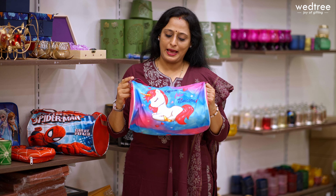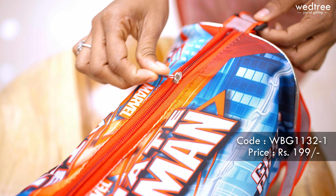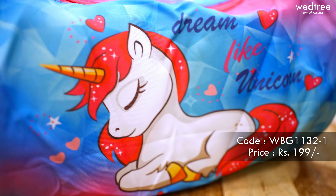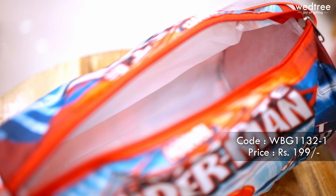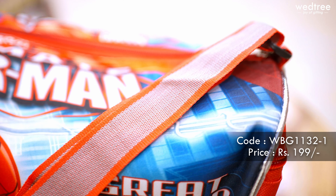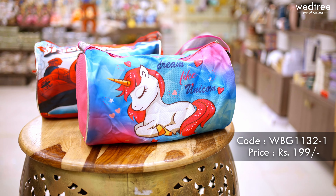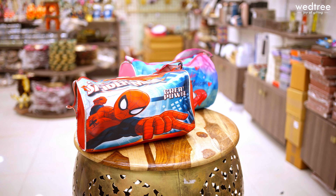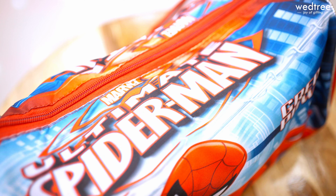Here is a duffel bag. These duffel bags come with very classy prints and a zipper in between. These are a great choice of product that the children can use for different purposes as part of their after-school activities. This one comes with an adjustable handle, looks very neat and elegant, and something that can be put to use for a long time. Priced at ₹199. We also have different prints available in all these duffel bags and you can pick and choose based on your preference.